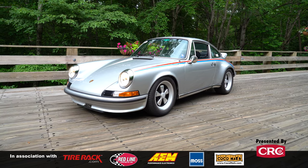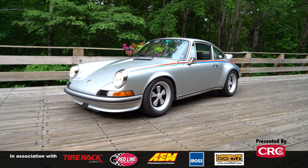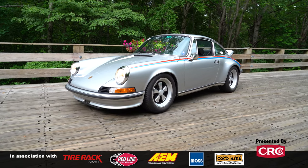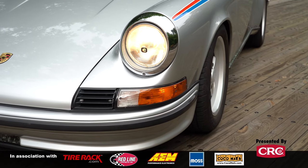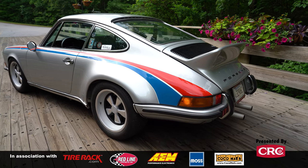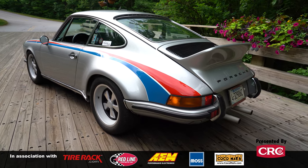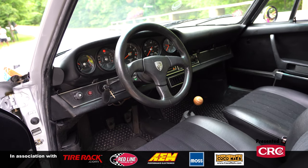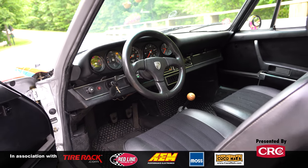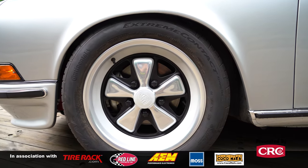My name is Richard Lincoln and this is my 1973 911 S2.7 that was previously owned by Peter Gregg. The story behind the car was that after Peter Gregg and Hurley Haywood won Sebring and Daytona in 1973, he wanted to build a couple road cars to celebrate their victory.